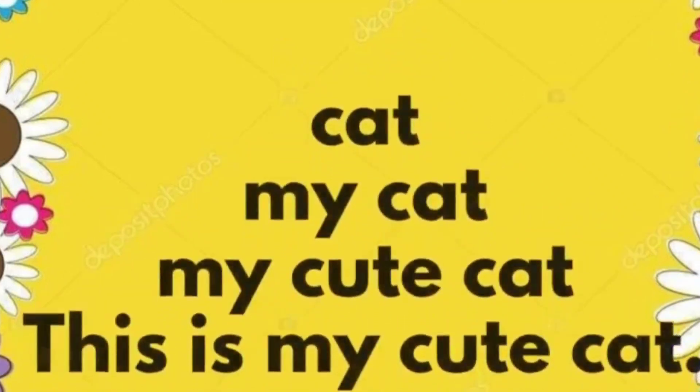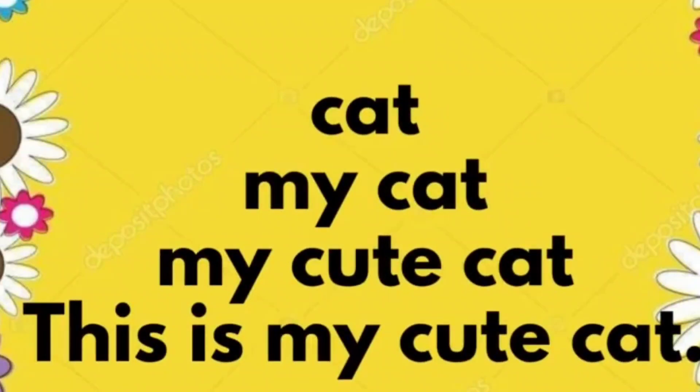Cat. My cat. My cute cat. This is my cute cat.